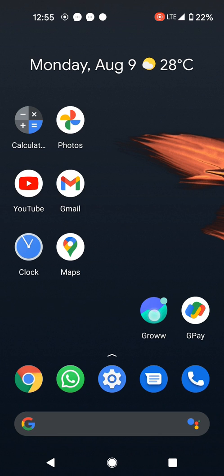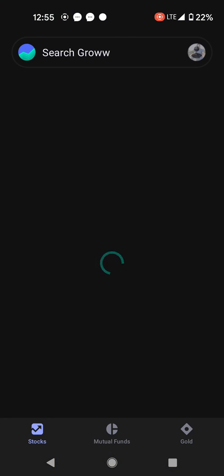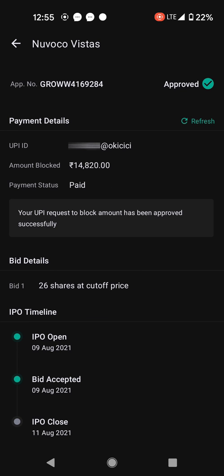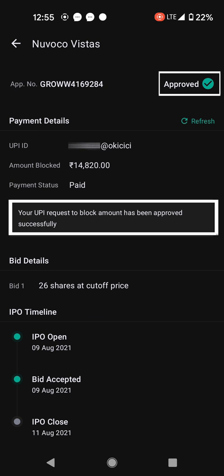Going back to the Groww app, scrolling down to IPO — NovoCo status — and you can see it's changed to 'Approved' immediately.